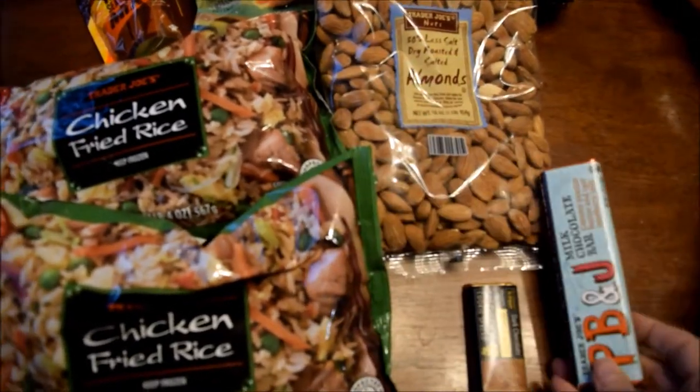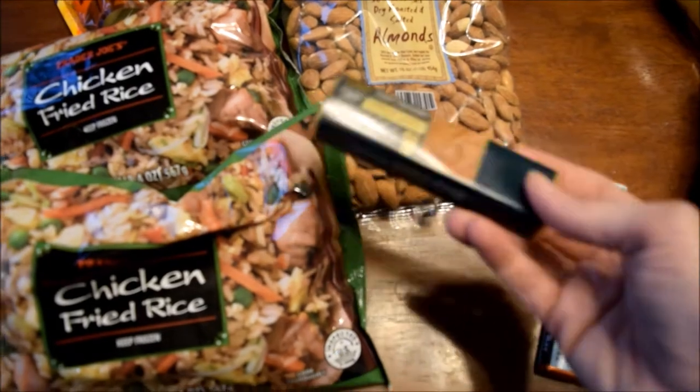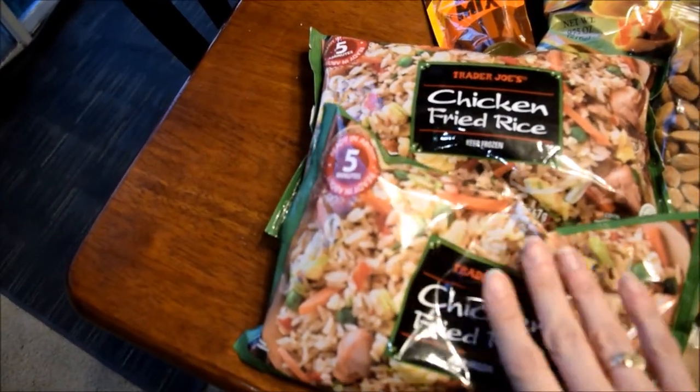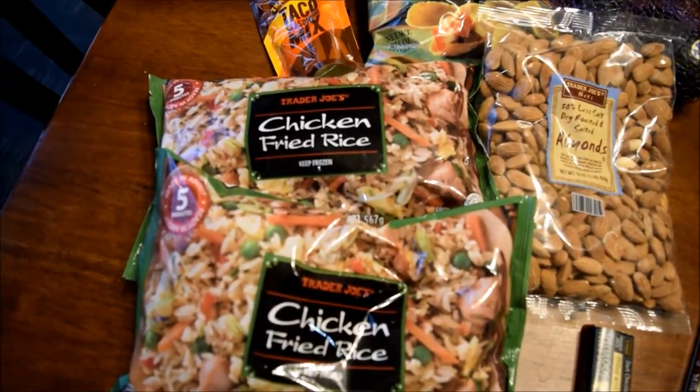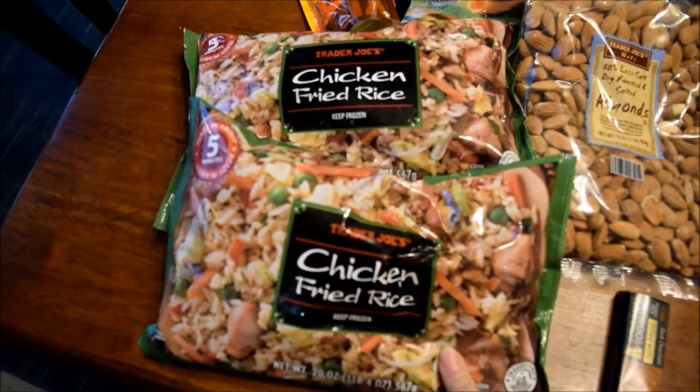Davis likes the PB&J bar and Luke is big on the cookie butter bar so he got that. I also this week picked up some chicken fried rice — the frozen kind. I normally don't buy frozen and I've never bought this before, but I've heard a lot of good things about it so I thought I'd finally give it a try.